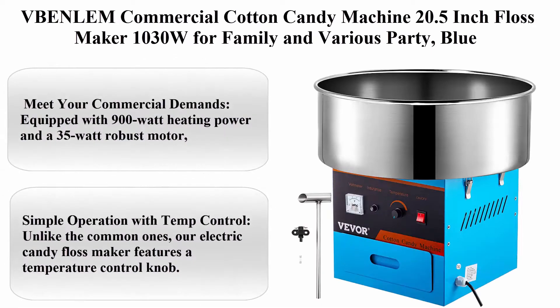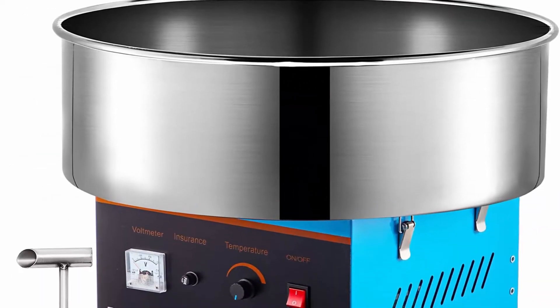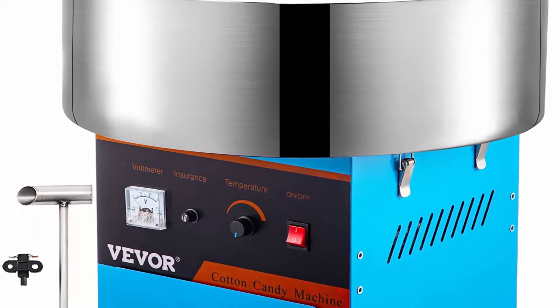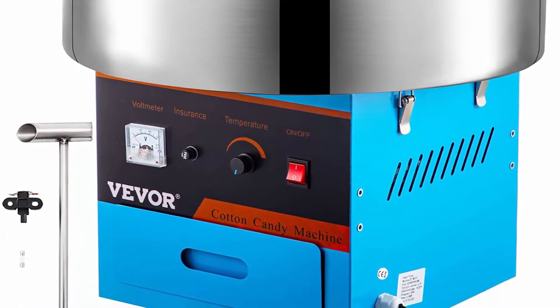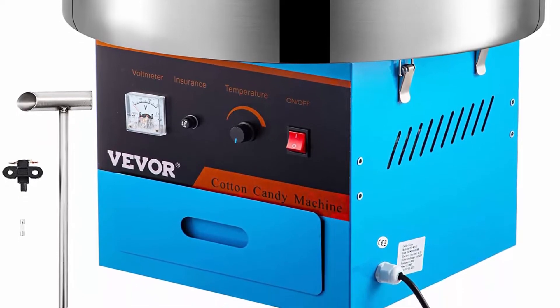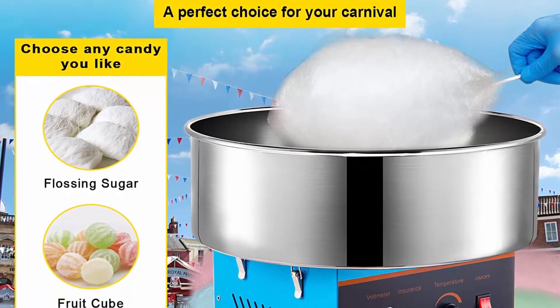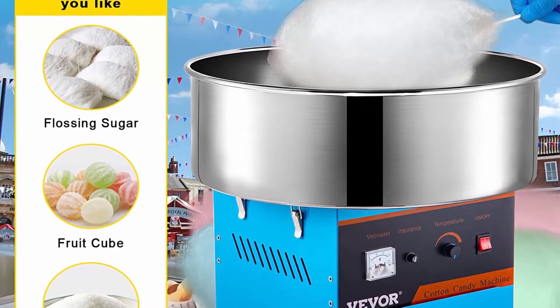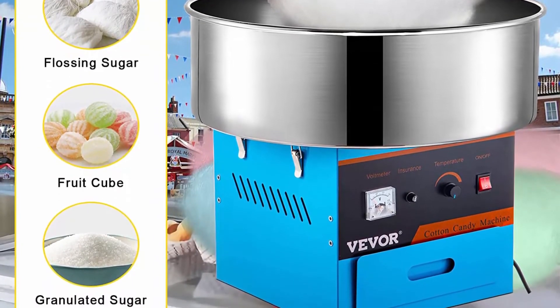Number 7: Bonlon Commercial Cotton Candy Machine, 20.5 Inch Floss Maker, 1030W, for Family and Various Parties — Blue. Equipped with 900W heating power and a 35W robust motor, this commercial cotton candy machine can work continuously and takes only 30 seconds to yield one cotton candy. The high-performing spinning head holds 4 ounces of floss sugar to avoid repeatedly refilling and ensure efficient operation.